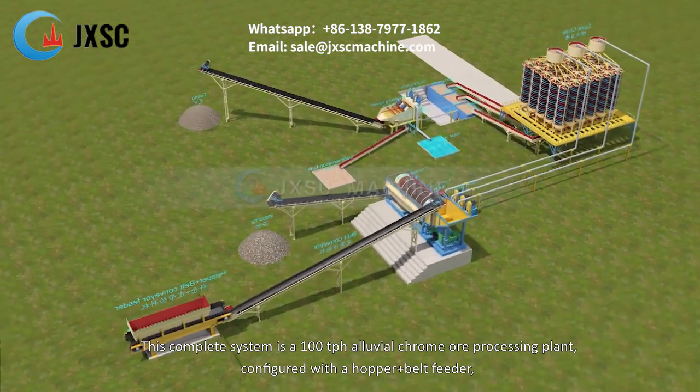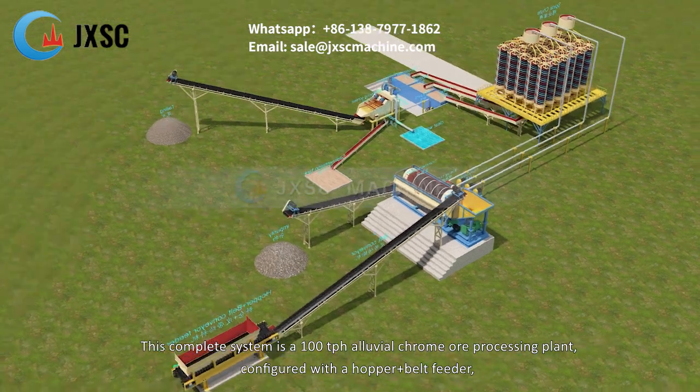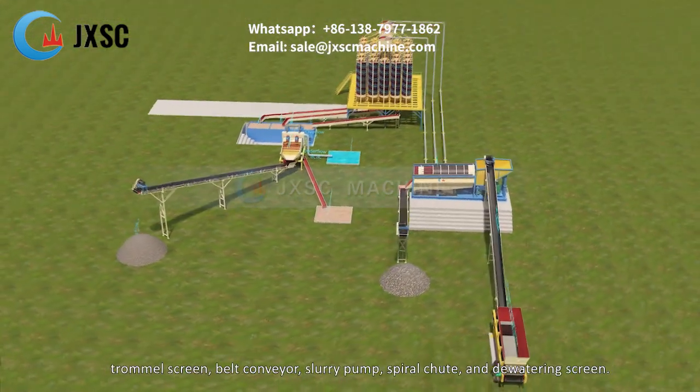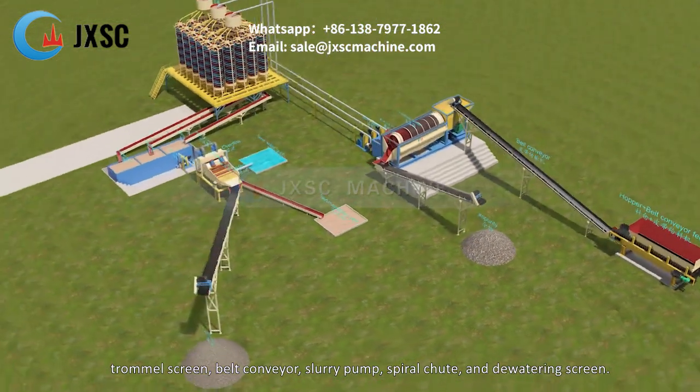This complete system is a 100 TPH alluvial chrome ore processing plant, configured with a hopper plus belt feeder, trommel screen, belt conveyor, slurry pump, spiral chute, and dewatering screen.